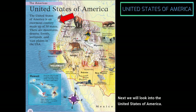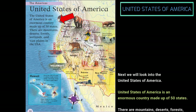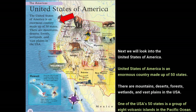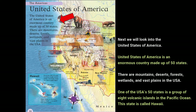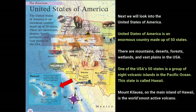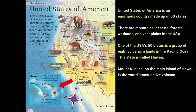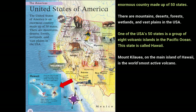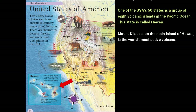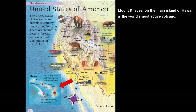The United States of America is an enormous country made up of 50 states. There are mountains, deserts, forests, wetlands, and vast plains in the USA. One of the USA's 50 states is a group of eight volcanic islands in the Pacific Ocean — this state is called Hawaii. Mount Kilauea, on the main island of Hawaii, is the world's most active volcano.